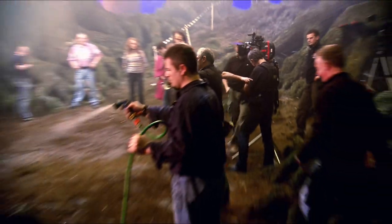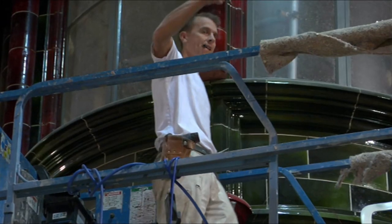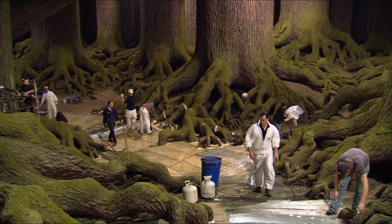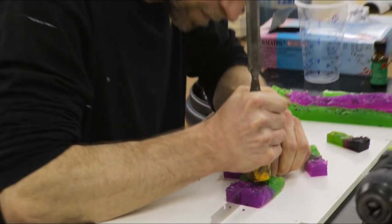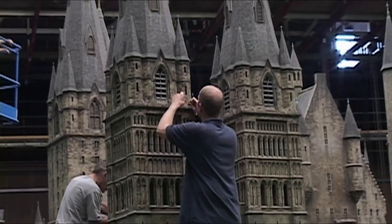It never ceases to amaze me, these sets every year. I'm always amazed by the skill and what they can achieve. We have a fantastic team on these Harry Potter films — the painters, the sculptors, the decorators, the prop makers. It impresses me every day and I kind of live with it. But it is exceptional, truly.